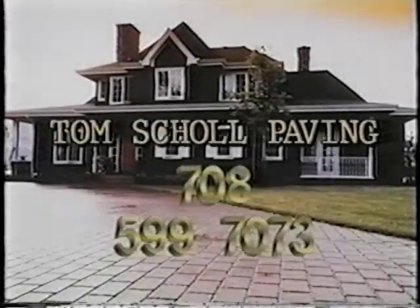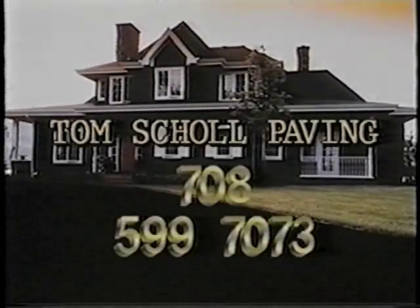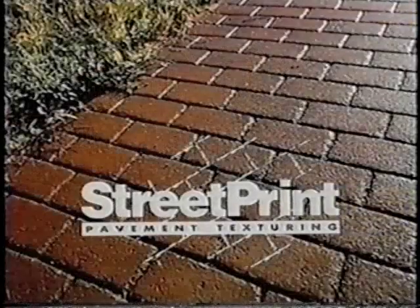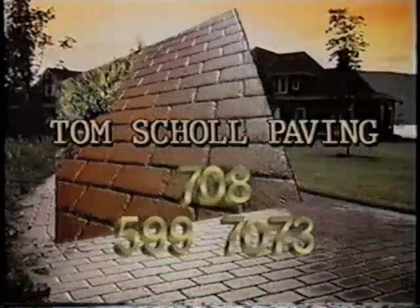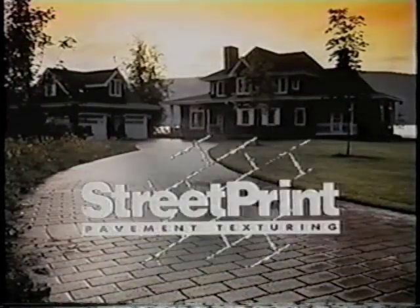So it came time to replace the old driveway. My wife wanted hand-laid brick, but the bank wanted asphalt. Well, we got both with Street Print. Street Print is an asphalt texturing system that has the look of brick at half the price, and it can be applied directly over your old asphalt. Now the bank's happy, we're happy, and all the neighbors want to know who to call.